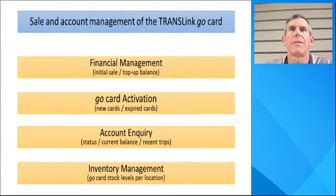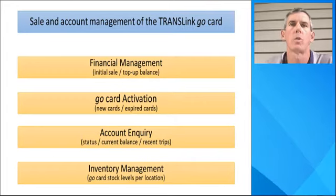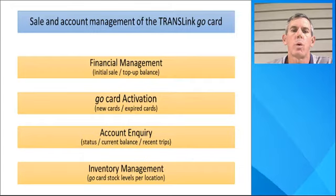The system provides a look-up function that allows the staff member to ascertain the status of the card — for example, is it active or inactive — as well as the current balance, recent trips undertaken, and more. In person, users are also able to bring in an expired GoCard and have it reactivated. This is usually required for one of the various concessions available, such as student or pensioner, whereby the user is required to attend in person with the correct photo identification to qualify. The system also performs inventory management, keeping track of the available stock of the various card types — for example, senior, child, or adult — at a particular store.